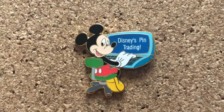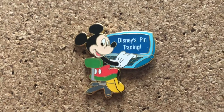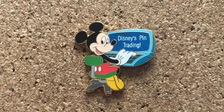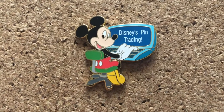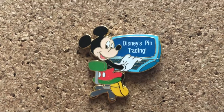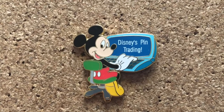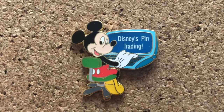Speaking of pins that represent Disney and pin trading, I have a small side collection of Disney pin trading pins. And this one is my favorite because he's literally on a computer, and this year I've been online trading, so it is absolutely perfect.